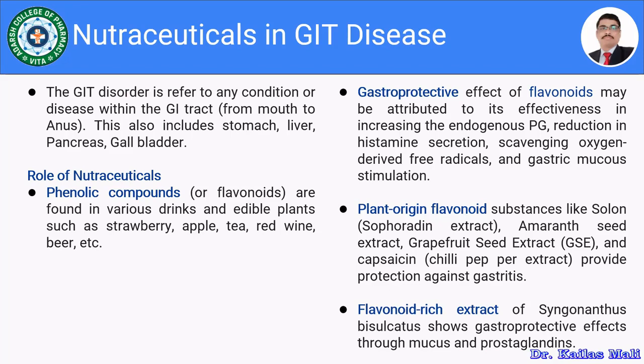Polyphenolic compounds or flavonoids are found in various greens and edible plants such as strawberry, apple, tea, red wine, and beer. They are going to be used in the management of certain gastrointestinal diseases.